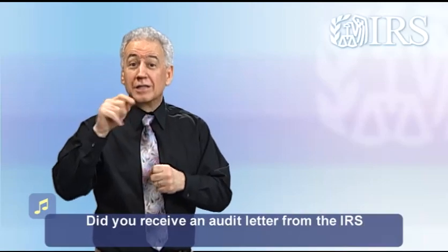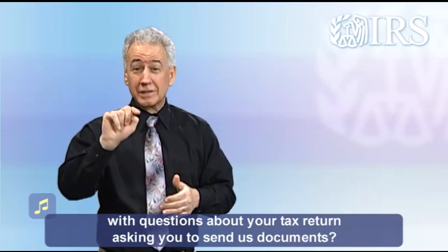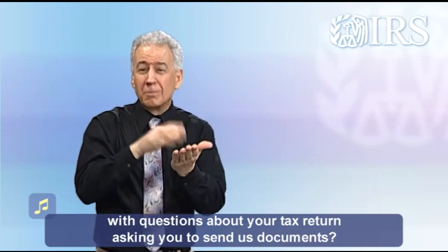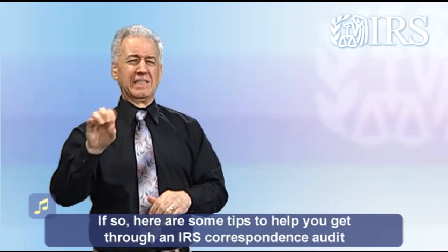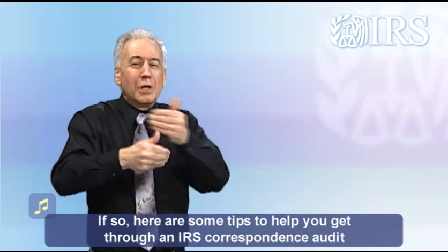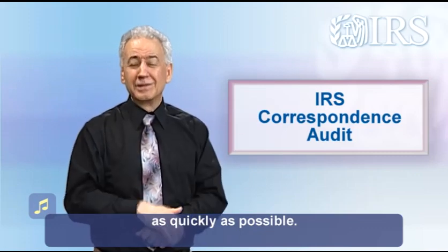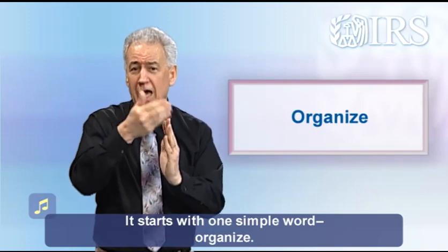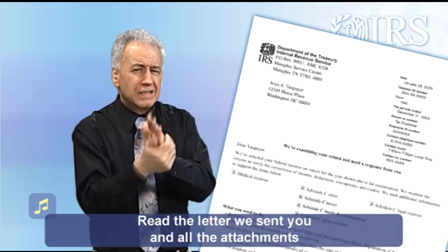Hi, I'm Patrick and I work for the IRS. Did you receive an audit letter from the IRS with questions about your tax return asking you to send us documents? If so, here are some tips to help you get through an IRS correspondence audit as quickly as possible. It starts with one simple word: organize.